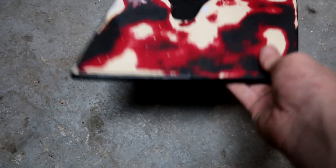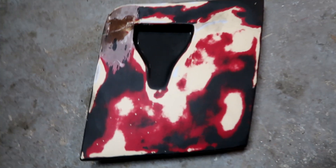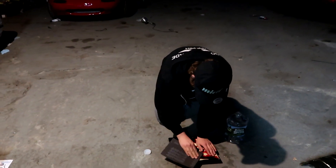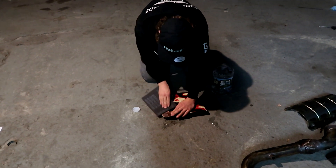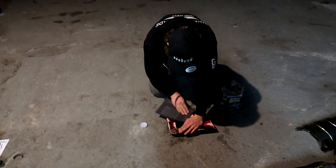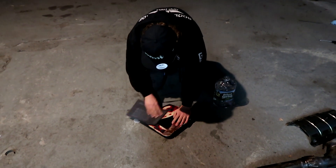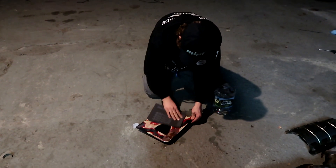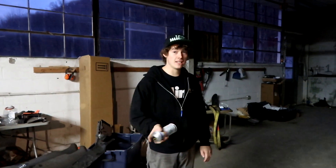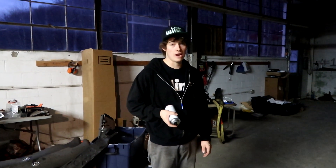I just took this light cover off and we're gonna paint this first just to get the feel of painting. I don't really care exactly how this comes out — this is just a practice run. I'm scuffing it up with a pad. Oh, this bondo just cracked. This is not the best light cover honestly. I might not even keep this because it's bad and disgusting, but we're gonna paint it for the time being.